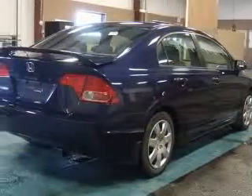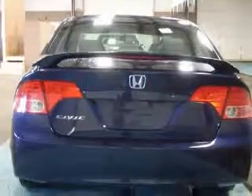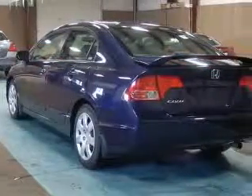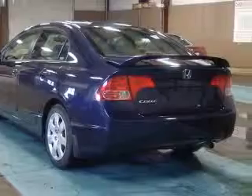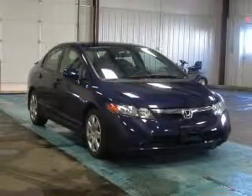Four-wheel ABS brakes, air conditioning, center console, full-width covered storage, clock, in-radio, cruise control, daytime running lights, front seat type bucket, front-wheel drive. Contact our internet sales staff today to schedule an appointment.